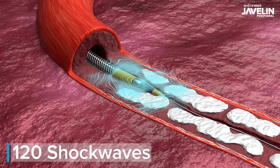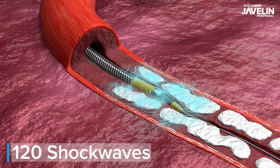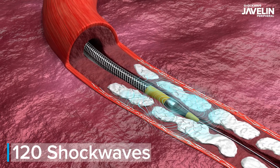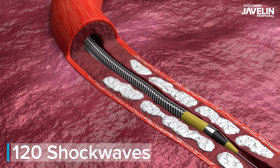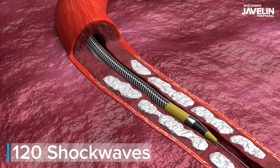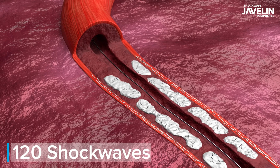The emitter delivers up to 120 ultrasonic acoustic pressure waves that emanate spherically beyond the catheter's tip, getting IVL closer to occlusive calcium than ever before, enabling calcium cracking in front of the catheter.